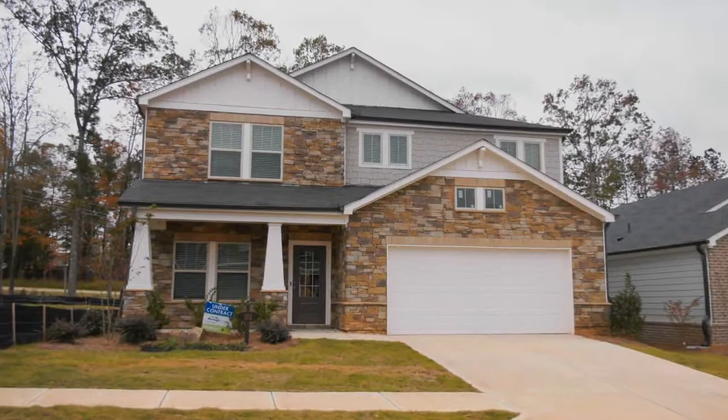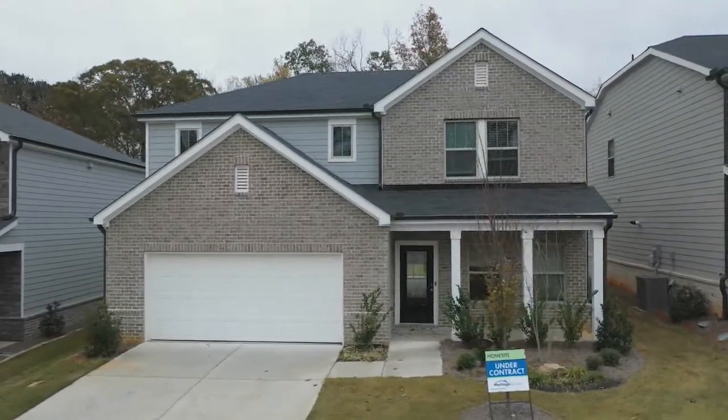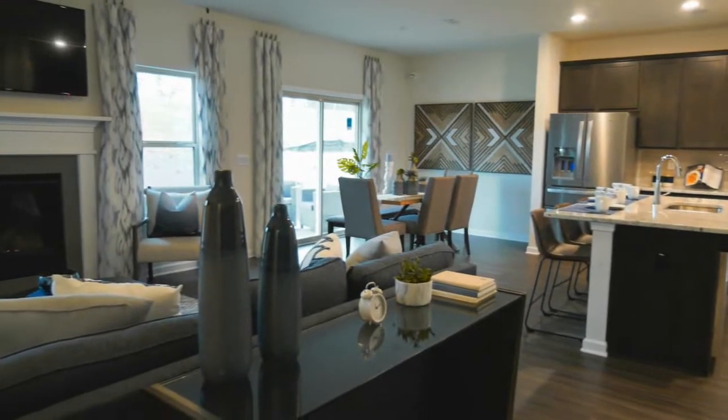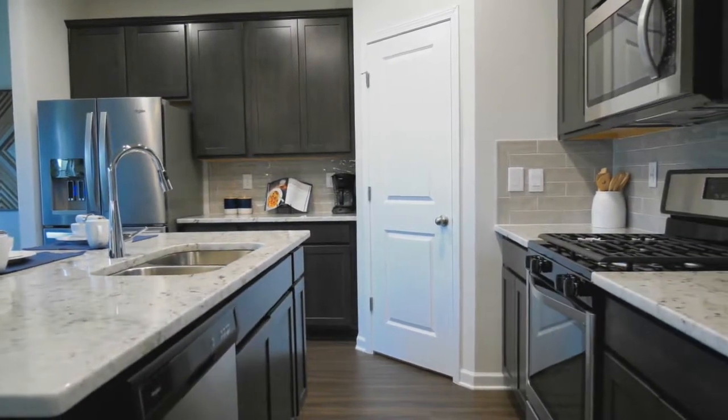Today we are here at Winding Creek in McDonough and I'm here with Sasha from Meritage Homes. This is a new community and a really unique and special one, so tell me a little bit about it. What is particularly unique about Winding Creek is that it is an example of our live-now concept — quality build with a very transparent process. There hasn't been a lot of new construction in Henry County in quite some time, making this a big deal, not just to us, but also to the local residents.